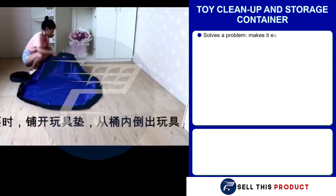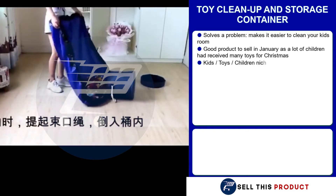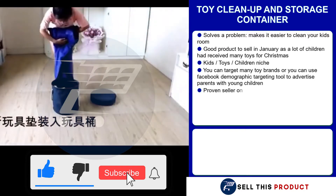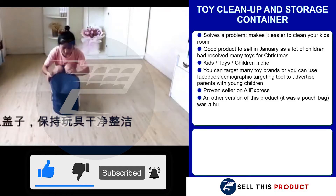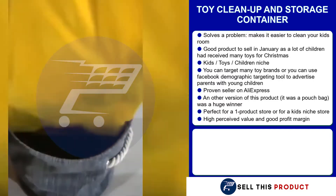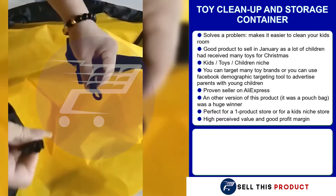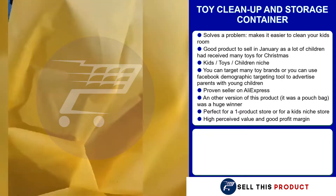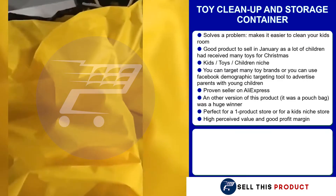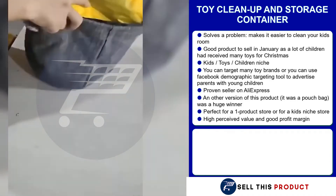Our next product is a toy cleanup and storage container. This one is a problem solver — it makes it easier to clean your kid's room. It's a great product to sell in January as a lot of children have received many toys for Christmas. It falls under the kids' toys and children niche. You can always target many toy brands and use Facebook demographic targeting to advertise to parents with young children. This is a proven seller on AliExpress with many many orders, and other versions of this product were huge winners before. It's a perfect product for a one product store or a kid's niche store, and with such a high perceived value, you're gonna get a really good profit margin.